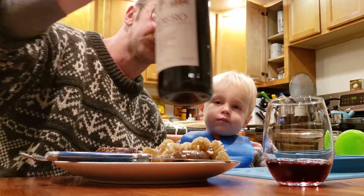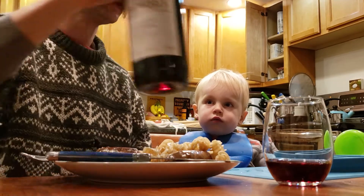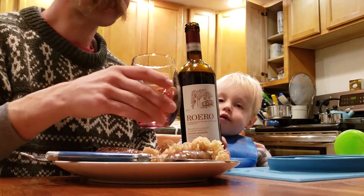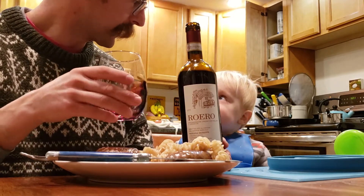I don't know if my head is even in this shot. I don't care if it is — I don't matter. What matters is this wine. This Roero Nebbiolo. This is a 100% Nebbiolo — it's from the Roero.